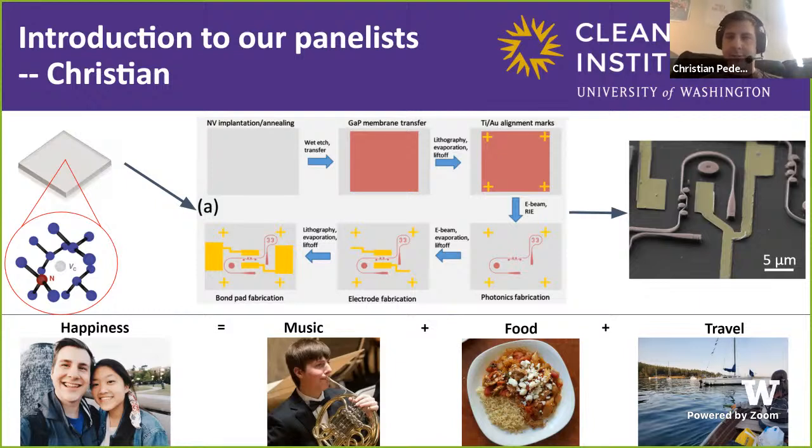All of this is done by graduate students. We buy our diamond, but all the design, fabrication, and testing are done by graduate students. When I'm not in lab, I live in Seattle with my fiancée. Some things that have helped me through COVID and grad school: I really enjoy music — this is a picture of me playing French horn. I also enjoy cooking and consuming food. And I love to travel; my fiancée and I went to the San Juan Islands and stayed in a little boat Airbnb.